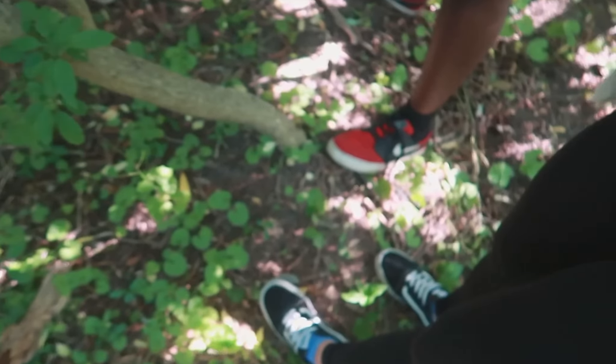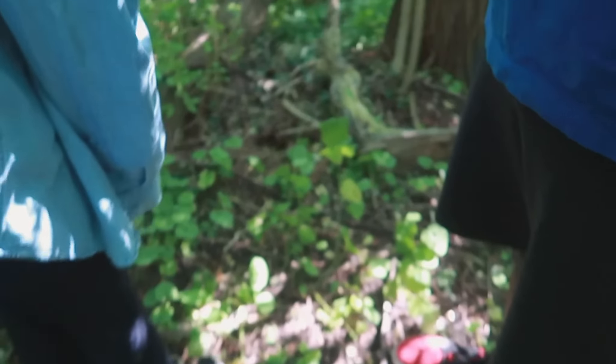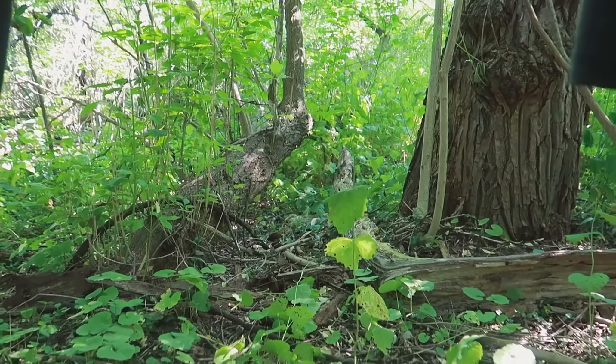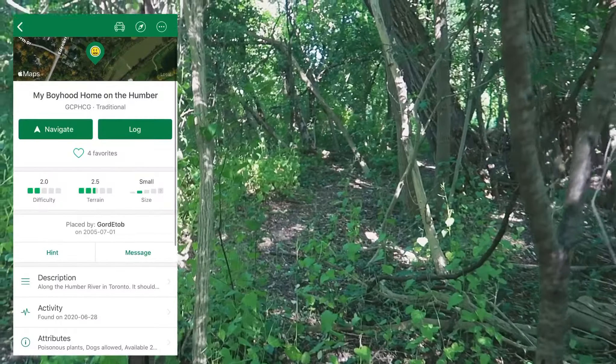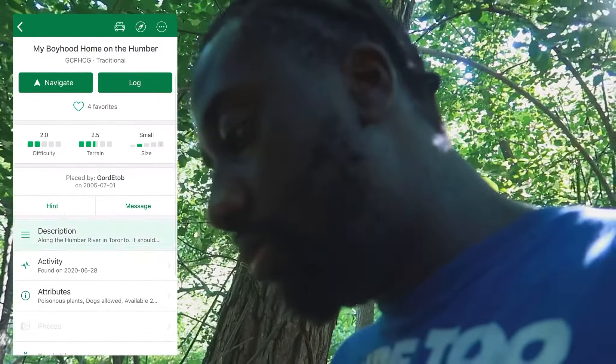Right now we're kind of stuck because if you look at the ground, there's pathways but it's very, very hard to walk through. Whereas over here, the pathways were a little bit clearer and easier to get through. Day two of geocaching. It's exciting.